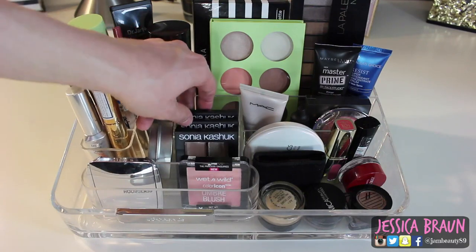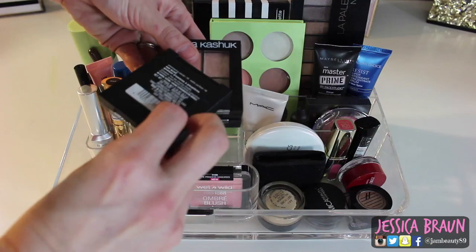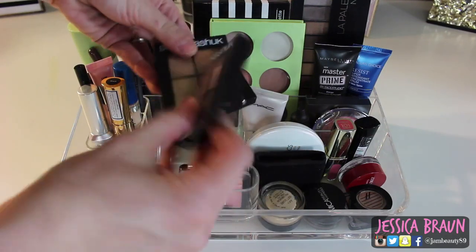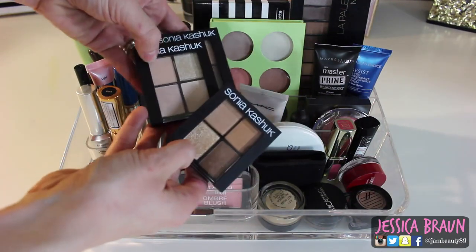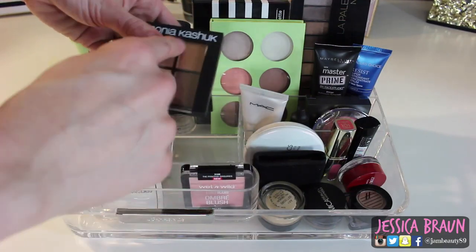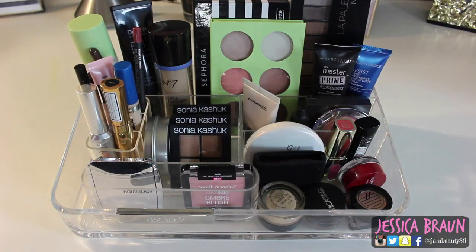Back here I have three Sonia Kashuk quads that I recently hauled: Shimmering Sands, Fair and Square, and Bronze Beauty. They're all pretty and they all have a really glittery shade, but they have so much fallout — even the regular shimmery ones — that every time I've worn them I've regretted it. I'm still not sure how I feel about them. I'm a little sad because they're not that cheap for drugstore quads.